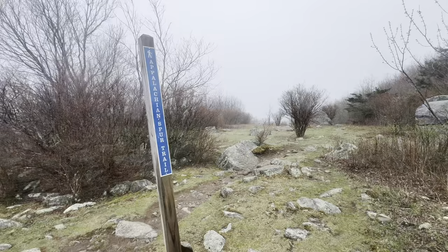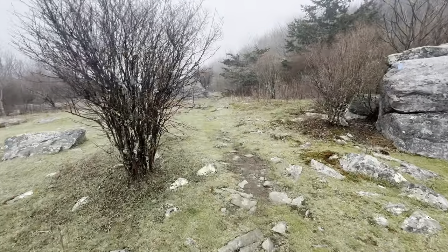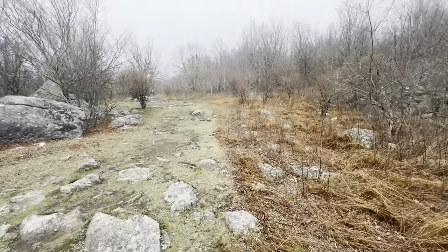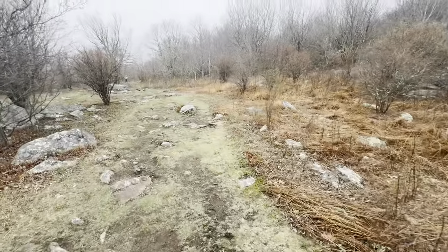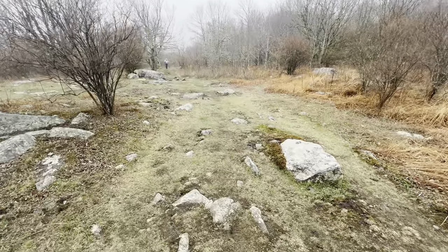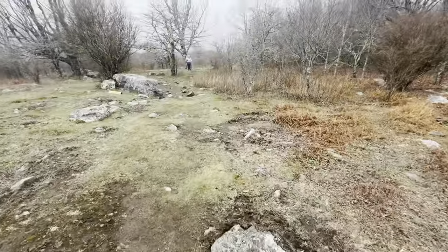There are all kinds of trails up here that loop in and out of the Appalachian Trail. It's a great place to hike for the day or the weekend, and of course if you're section hiking or through hiking you'll pass this way. We are going to go this way. This moss I'm walking over is super cushiony — my feet are happy.